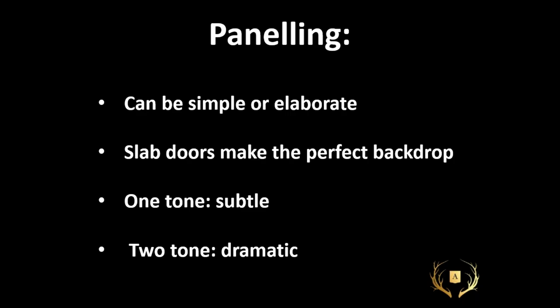Remember: paneling can be simple or elaborate. Slab doors make the perfect backdrop — if you get some cheap slab doors at a big box store, you can panel right over top, move them around, use them in a window, put them in a base, use them as a freestanding display. They're endlessly useful. One tone is subtle and two tones is dramatic.